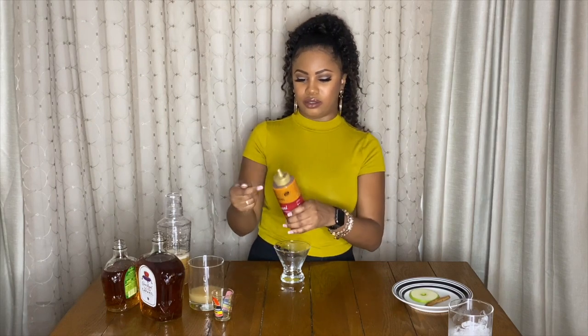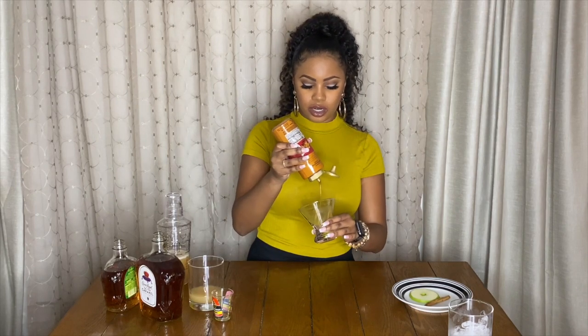Garnish — remember you always gotta garnish. Don't just throw something in a cup without a garnish, that's so tacky. This is not a dive bar, this is a five-star cocktail lounge in my living room. So you take caramel sauce — best if you have it in a squeeze bottle — and just go crazy.